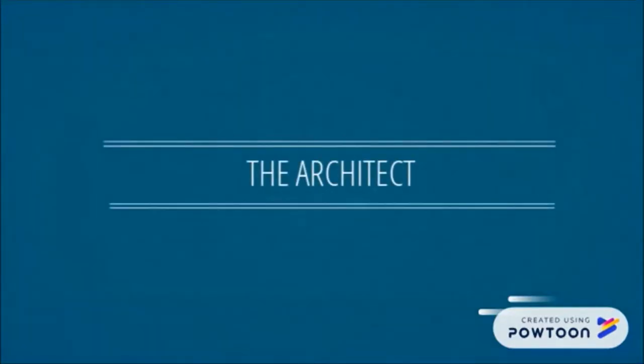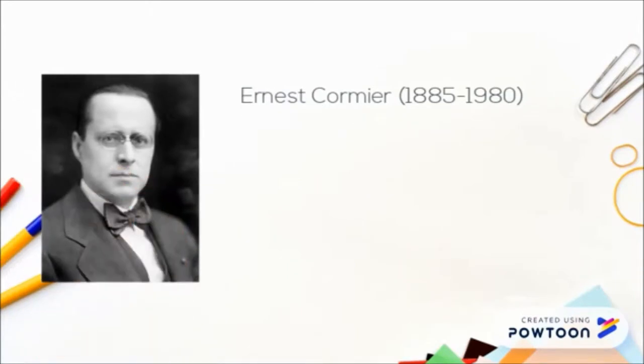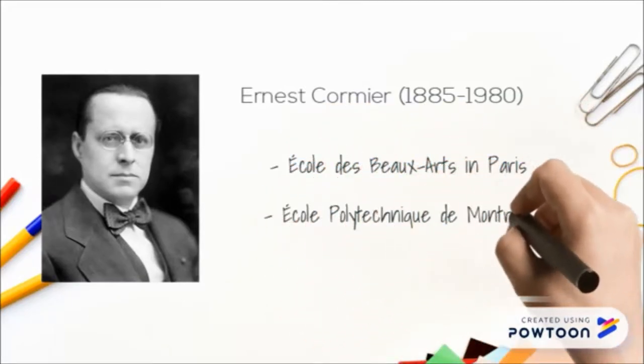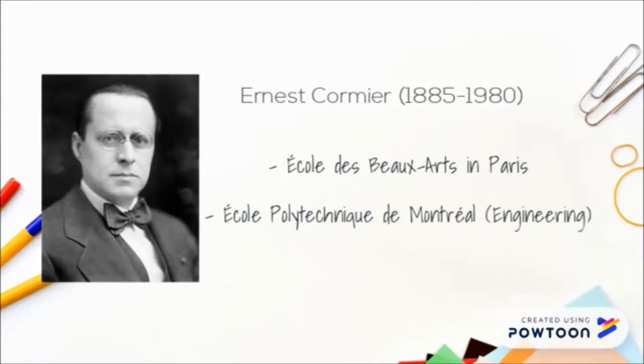The architect of the main pavilion is Ernest Cormier, a Canadian architect whose works marked Montreal's architectural landscape. He was born in 1885 and died in 1980. Cormier was educated at the École des Beaux-Arts in Paris, and his education is reflected in the building. He was also educated at the École Polytechnique de Montréal, and his background in engineering is reflected in parts of the building as well.